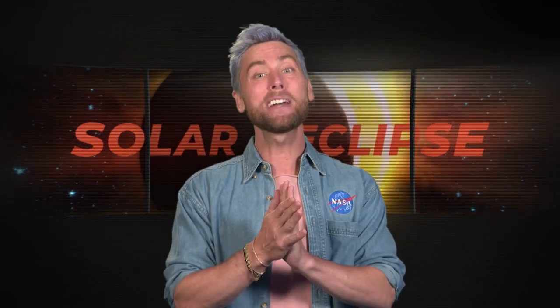Hi Eclipse Enthusiasts! Lance Bass here and I want to tell you how to protect those eyes and stay safe during a solar eclipse. During these celestial events the Sun, Earth, and Moon are in sync creating solar eclipses.